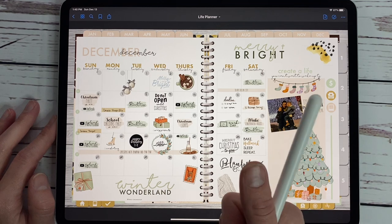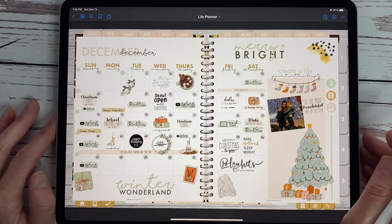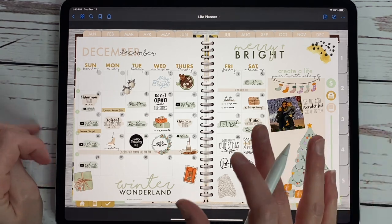But what we primarily talk about is the iPad and GoodNotes. If you're new here, definitely hit that subscribe button down below and the bell to be notified because we post new videos every single week. And today we are going to be talking about three new widget packs that we have available for our life planner.